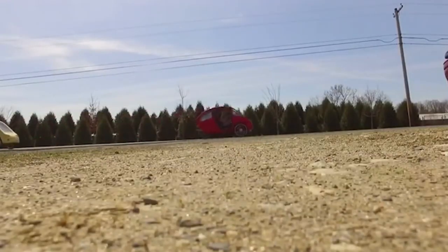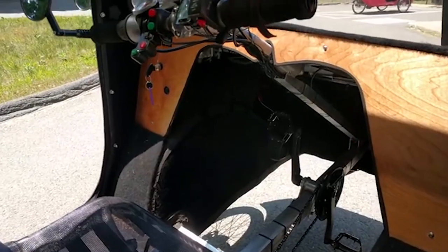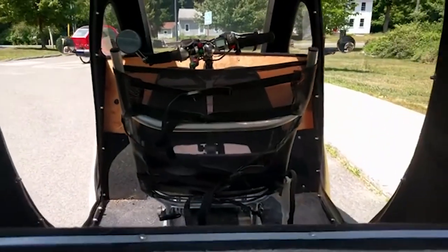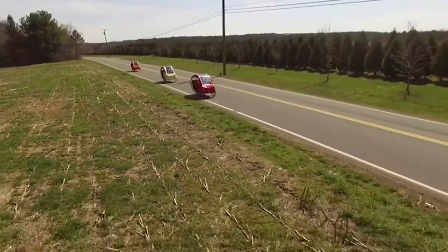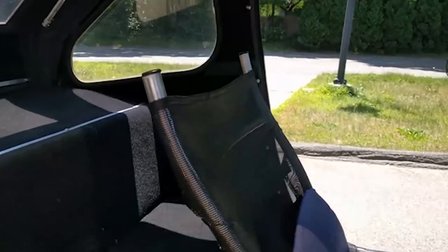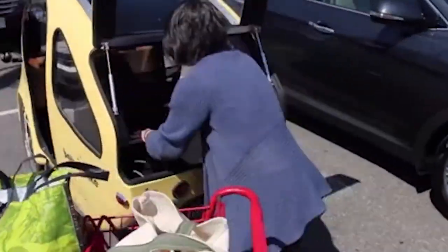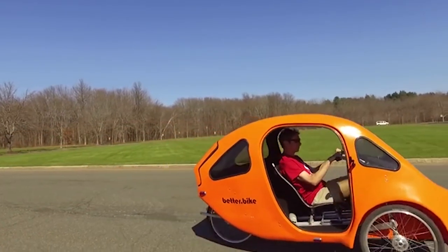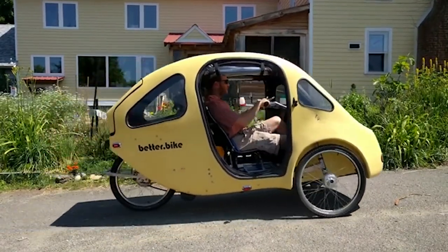A two- to three-hour charge of the lithium-ion battery is enough to travel more than 40 kilometers. At the front of the Pebble there is one adjustable driver's seat, and behind it there is room for an adult passenger. Behind the rear seat is a 170-liter capacity luggage compartment, which can be extended by folding the rear seat. The complete vehicle weighs 88 kilograms and can carry a maximum load of 159 kilograms.